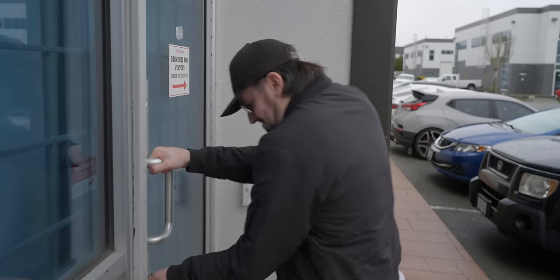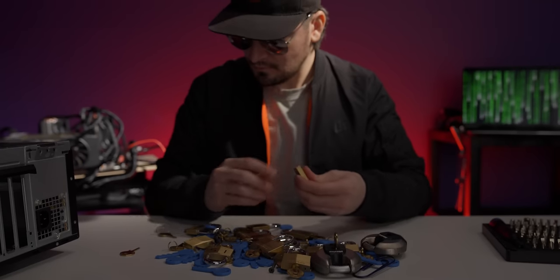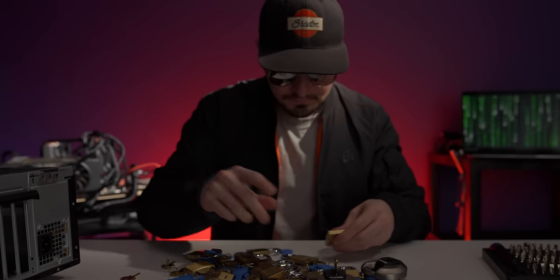Now, they could attempt to brute force it, but it would take forever, and they would risk detection because they would need to be in range of the lock at all times. This ended up being pretty effective for a while. But wait a minute — what if, instead of just knowing what the lock looks like, the hacker possessed a collection of exact replicas of the lock, allowing them to try key after key after key without detection?